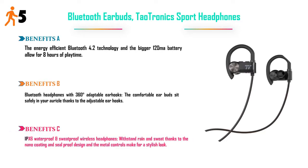IPX6 waterproof and sweat-proof wireless headphones — withstand rain and sweat thanks to the nano-coating and seal-proof design. The metal controls make for a stylish look. Price: $26.99.